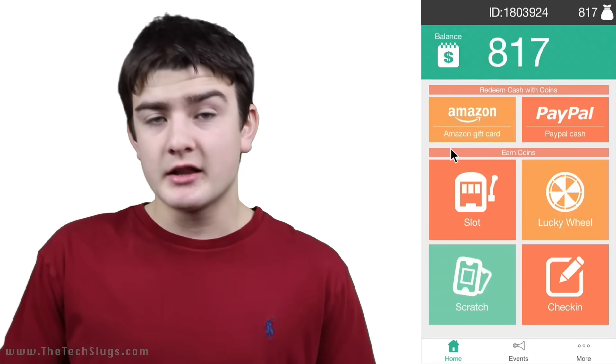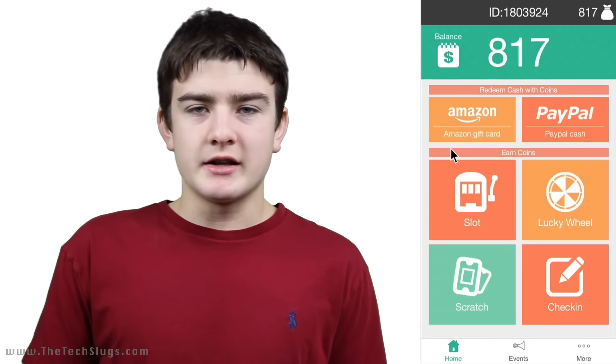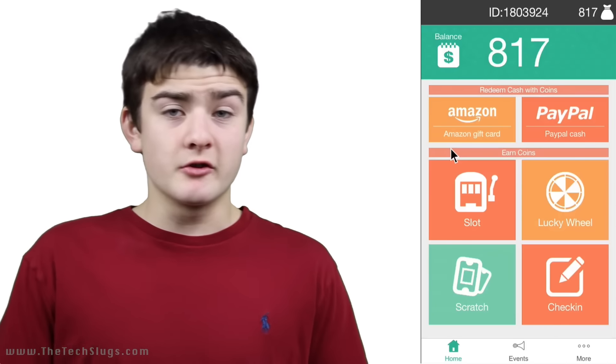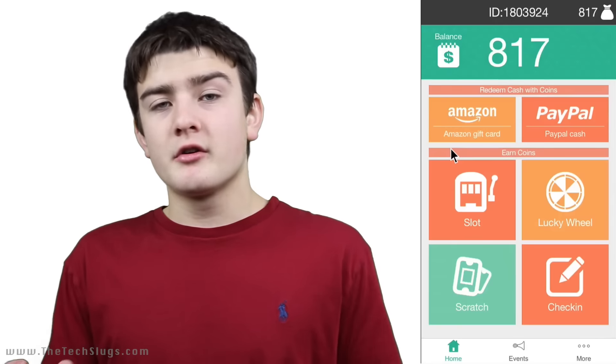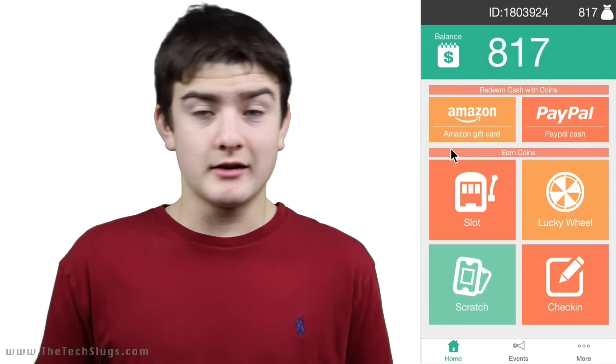When you get on the app, you do not have to create an account, so you don't have to put in your email, your name, or a password. It simply keeps track of your points based on your device ID. What's important to note is that if you decide to restore, you're going to lose all your points. So don't do that.